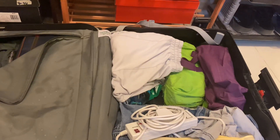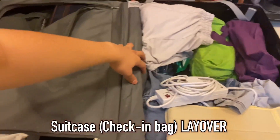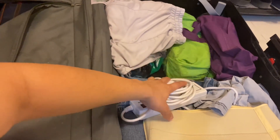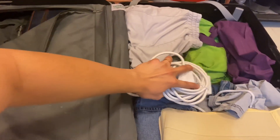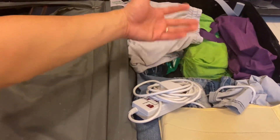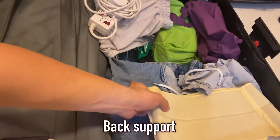Alright guys, this is just a quick view of my suitcase and what I have inside. So here is a jogging pants extension, in case the socket is far away from the table or wherever you need to use it, and it's for my back support.